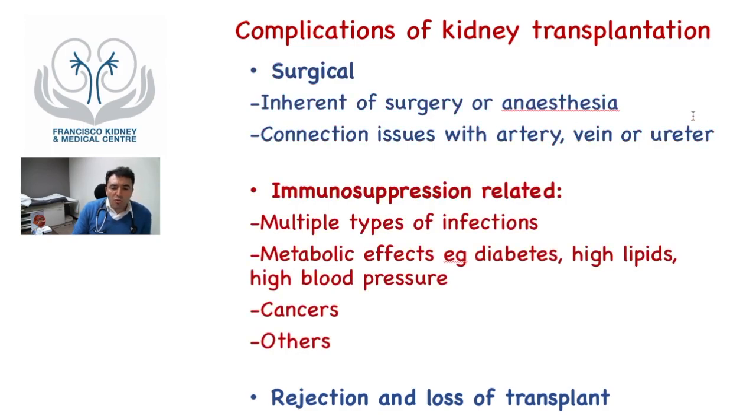Complications can also be related to the immunosuppressive drugs given to prevent the immune system from attacking the organ. Because the entire immune system is dampened, patients are prone to infections. They may also experience drug side effects such as diabetes, high lipids, and high blood sugar. Patients taking immunosuppression are more prone to developing cancers, so careful surveillance is important. Patients can also reject and lose the kidney transplant.